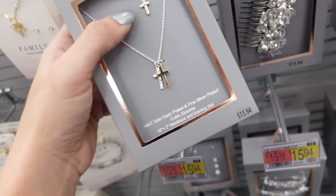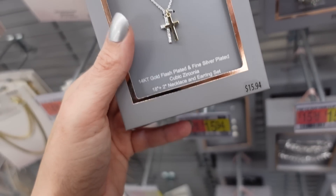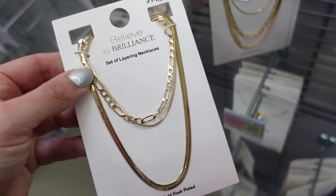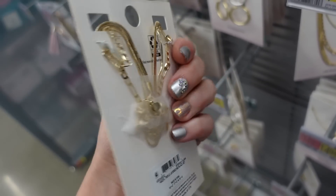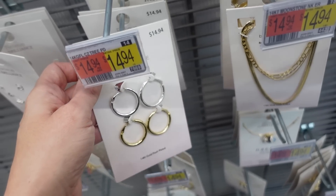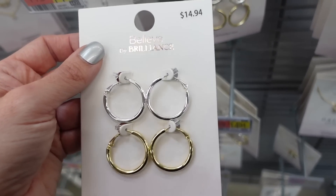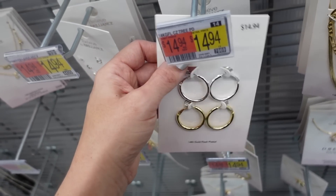In the Believe in Brilliance line, seeing a new little cross set — earrings with necklace for $15.94. Also a herringbone with chain, super on trend, $14.94 for two pieces. And a two-pack of nice size hoops for $14.94 — not too heavy, pretty good quality for the price.